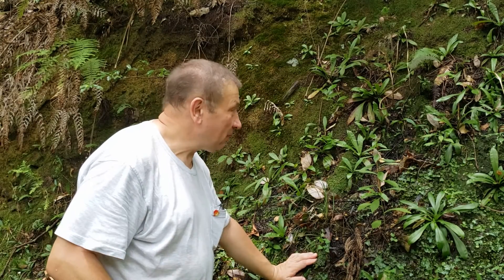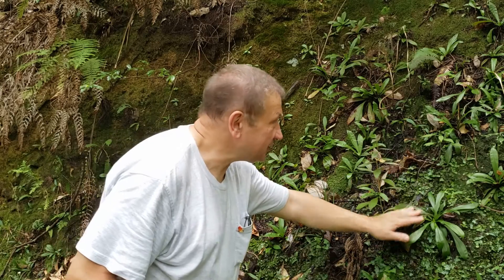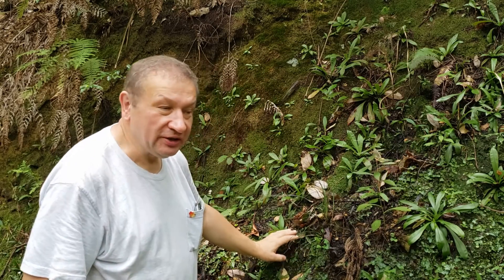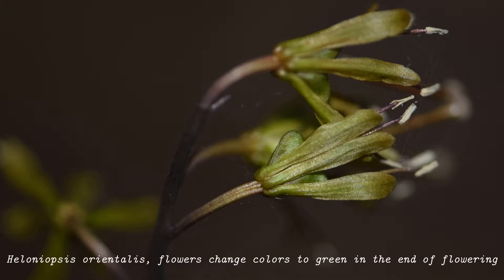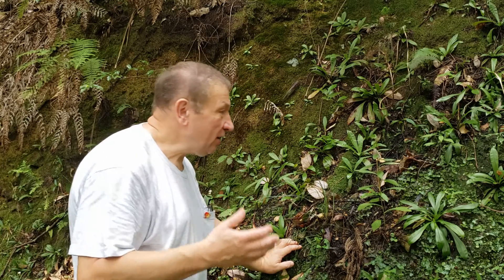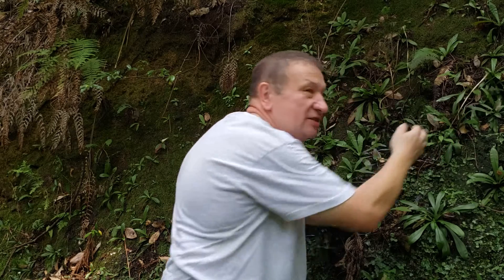Hello, this slope is covered with Helonius orientalis, so all these leaf rosettes belong to it. Helonius was nicely flowered in the spring, but now only some inflorescence axes are left.